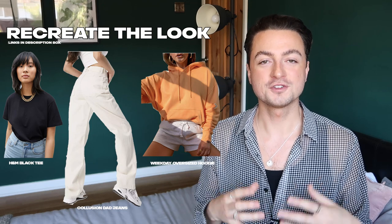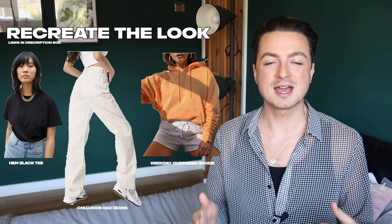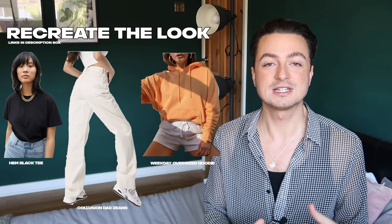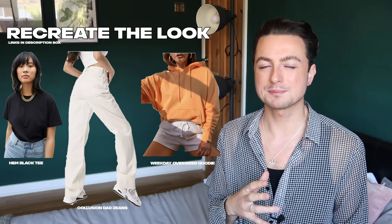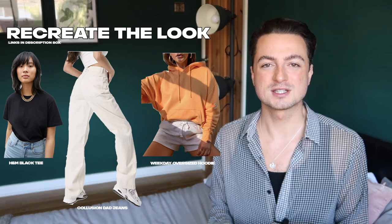I think the tucking-in changes the silhouette — if it was tucked out, the jeans wouldn't be snatching her in at the waist as much and it wouldn't make her legs look as long. You could also do a French tuck where you just tuck in the front and let the back hang free. The main thing is the tie of that top. I've included this plain black t-shirt from H&M, and Monkey on ASOS do some really good denim — these white pairs are the closest to what Joy's wearing — plus this plain oversized orange hoodie from Weekday to tie around you.